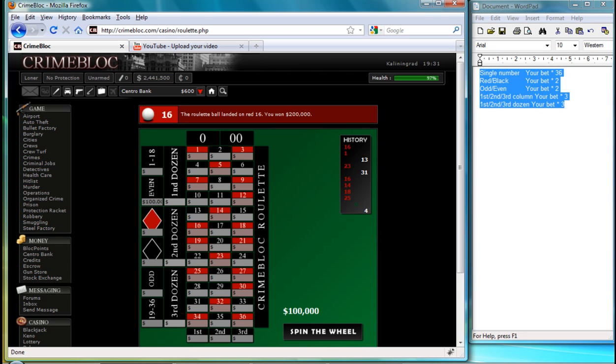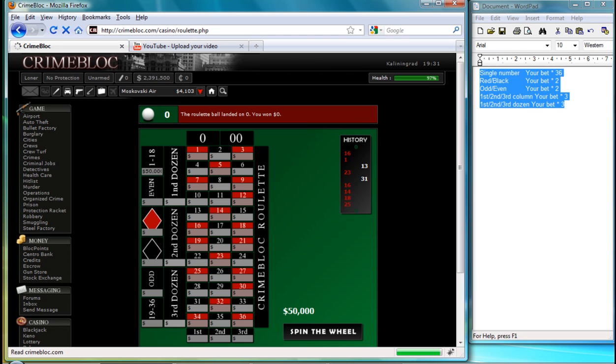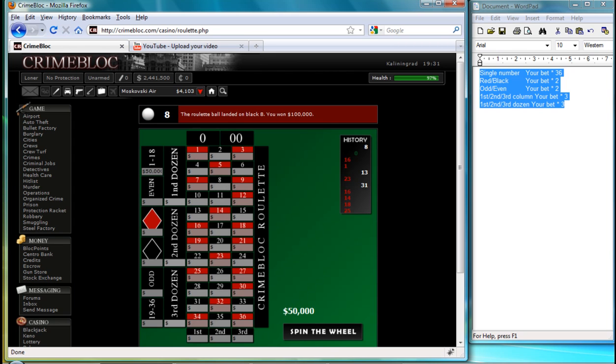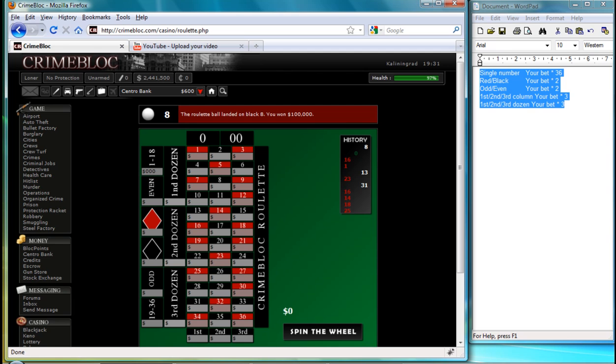The $1 to $18 and $19 to $36 ranges each pay out one times your bet — we'll confirm that now. I'm going to place $50,000 on $1 to $18. Zero is one of the only numbers you cannot roll in on — you cannot place a bet on zero. Within crumblock.com, zero is the dealer's side of the roulette table. As you can see, 8 rolled in and we won $100,000. So it is indeed one times your bet — I put a $50,000 bet down.